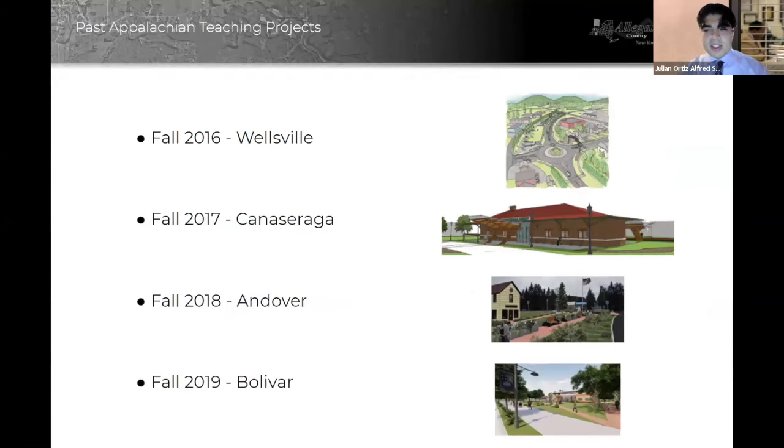Some of the past projects that have been brought to this conference before can be seen. As you can see, we've worked everywhere from Wellsville to Andover, even to Candace Orega.